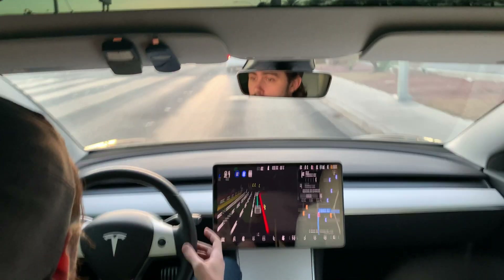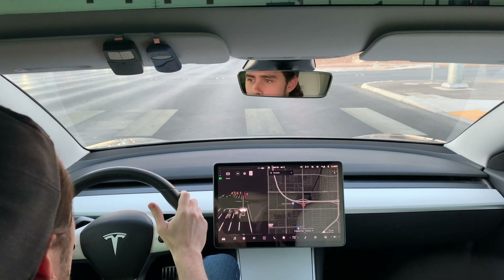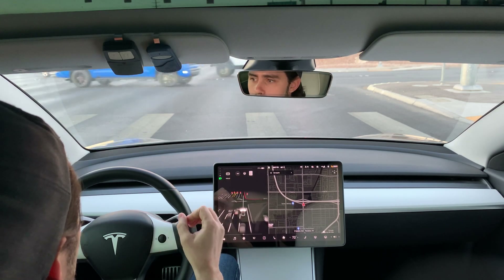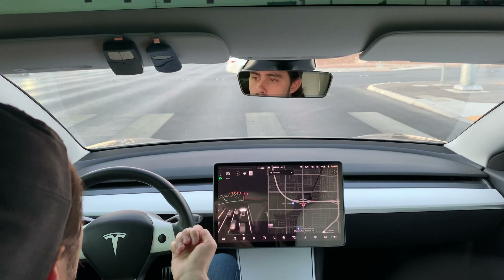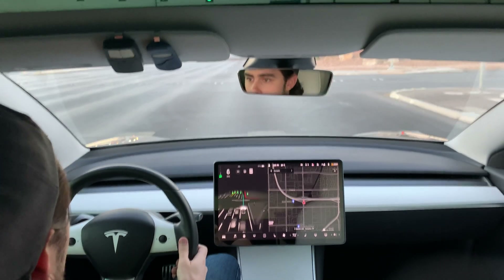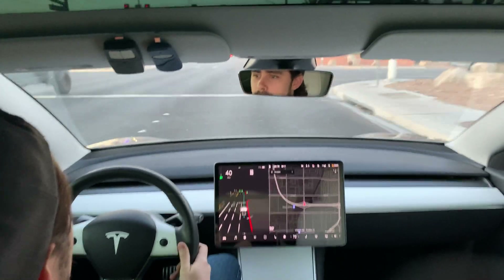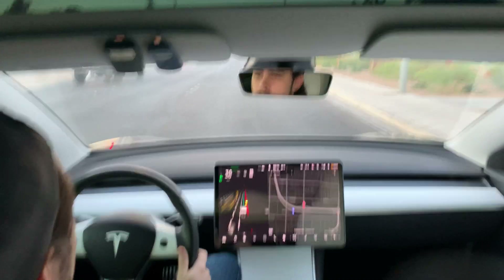Either way, full self-driving beta 10.2 can handle roundabouts. My conclusions: it seems to work well, but it's not consistent — I'm not sure if that means it needs some extra work before it's confident in roundabouts. I could see it deciding to slow down and brake confusing or frustrating drivers behind me, since if the roundabout is clear you don't necessarily need to stop down to two miles an hour. It still handles it just fine and reads the markings well. It's maybe not the most consistent just yet. Drop me a comment with your thoughts, and let me know if you have an idea for something else to test with full self-driving beta.